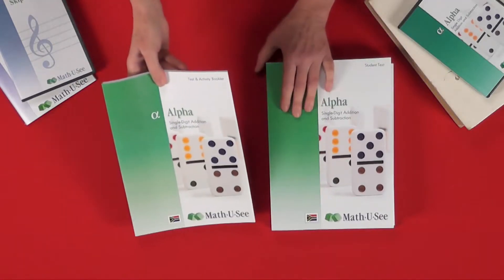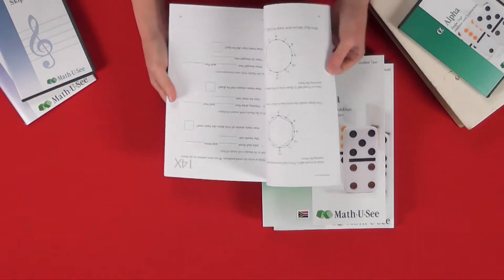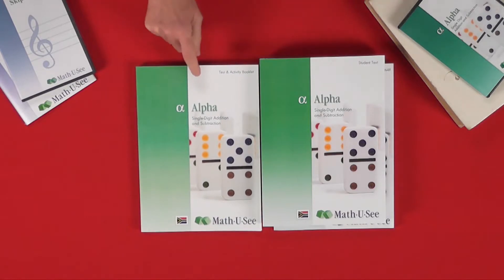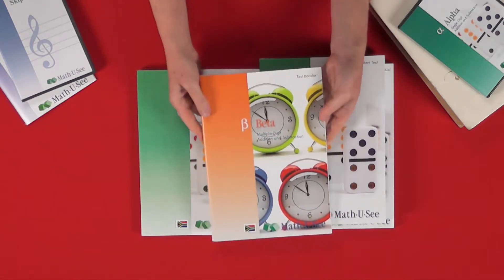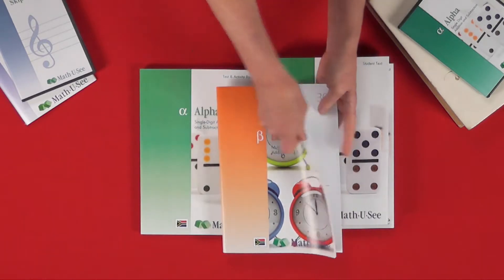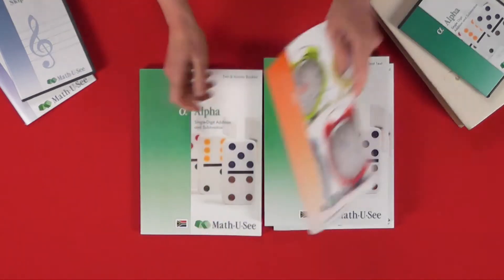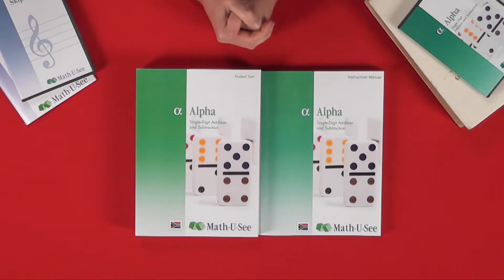The student also has a test book. At the end of every lesson they do a little test, which gives you as the parent an idea of how they are managing and whether they've understood the material. I'll quickly show you the Beta test book as well — the Alpha test book is a test and activity book, but from Beta onwards the test book is stitched rather than glue-bound and looks like this. You have the answers in your instruction manual so you can mark the test and see how well the child has done.